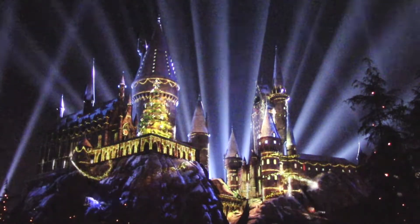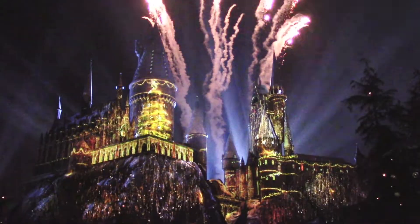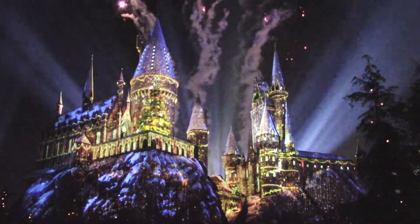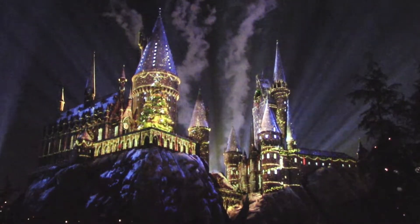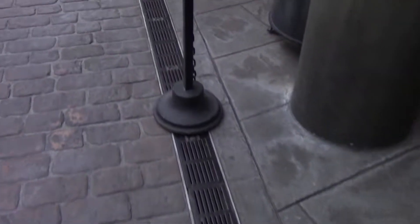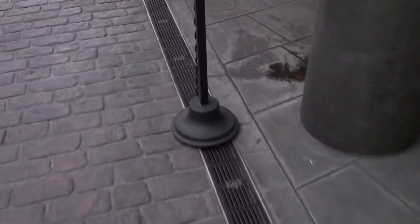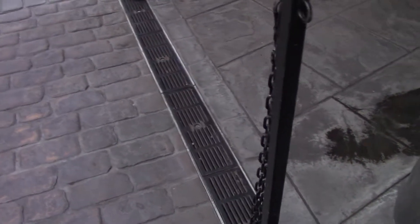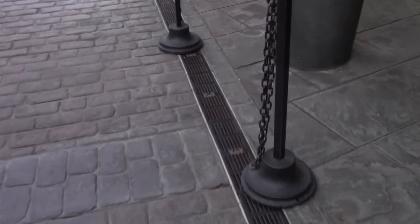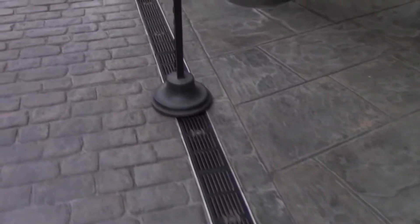It happens every night until January 9th. Originally it was supposed to go until January 2nd, but they extended it to January 9th. It's a really fun show. A very clear indication that they're going to have light shows are these black stanchions right here with the chains — that means we're going to have a light show. It started on November 26th and it's running through January 9th.